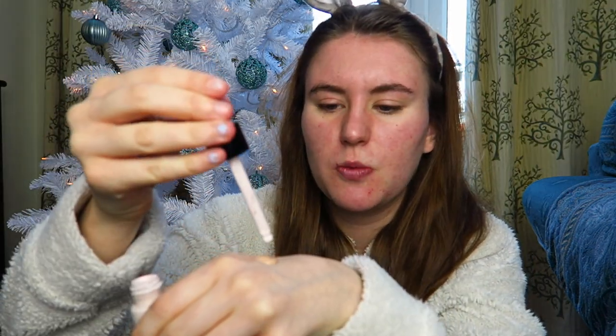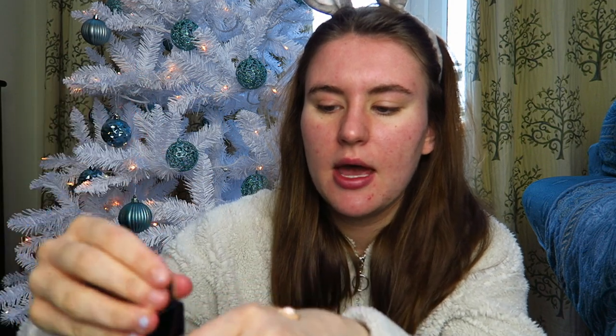The foundation I use is the Maybelline 24 Hour Superstay Foundation - literally the best foundation I've ever used. I take a little pump on my hand and then I like to mix that with a lightning drop because I have got a shade that's a little bit too dark for me. I always get foundations that are too dark because I have these lightning drops to customise the shade, so I just pop a little drop and mix it round.